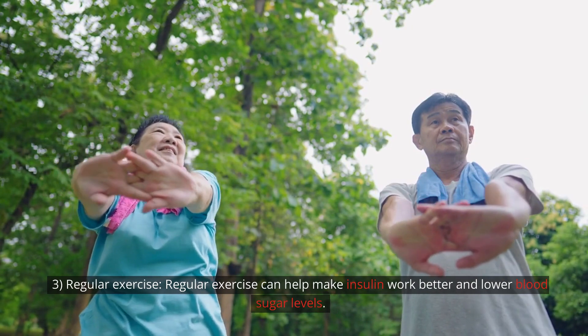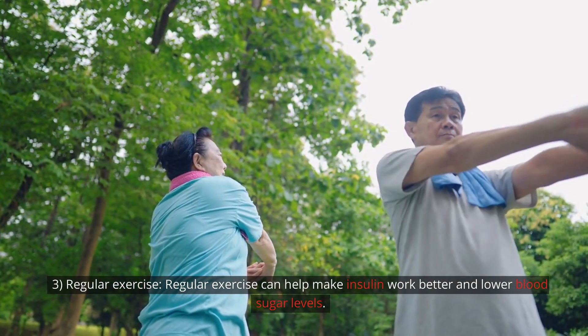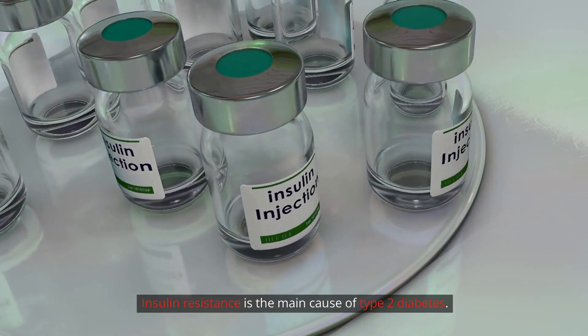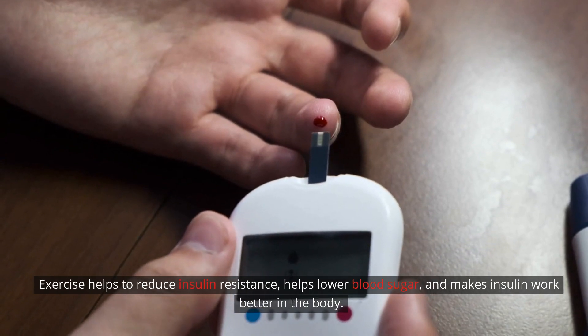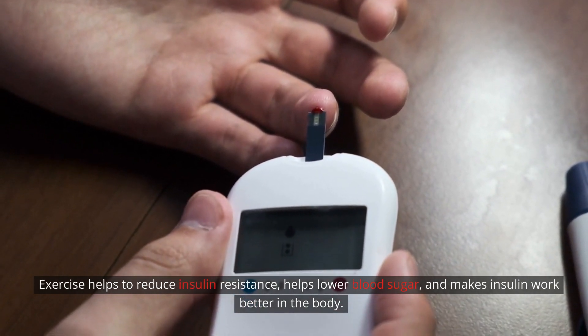Step 3: Regular exercise. Regular exercise can help make insulin work better and lower blood sugar levels. Insulin resistance is the main cause of type 2 diabetes. Exercise helps to reduce insulin resistance, helps lower blood sugar, and makes insulin work better in the body.